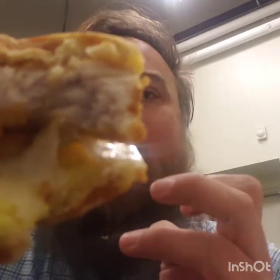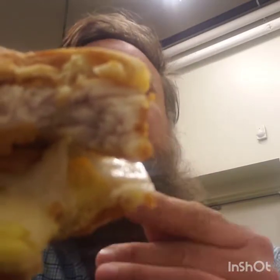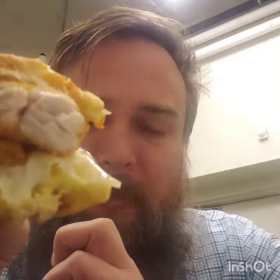Yeah, that waffle is sweet. The chicken is crisp and juicy — their world famous fried chicken. And then it has the cheese and egg on there. Yeah, that will definitely be good later. That is sweet.